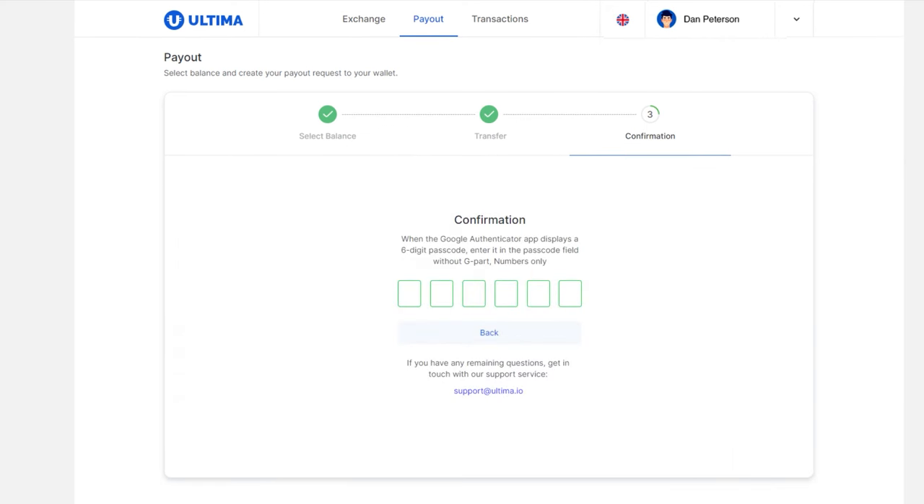Every payout occurs with a 2FA confirmation of your account. Enter the one-time password from Google Authenticator to confirm the payout.